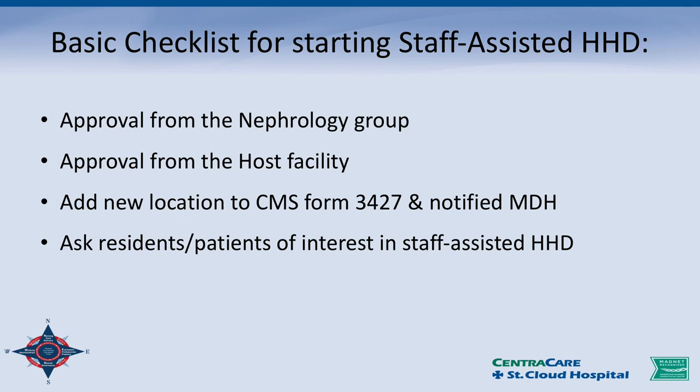Then I updated the CMS form 3427 and notified the Minnesota Department of Health. I called them and said, this is what we're thinking — what do you think? They asked who else does it. I gave them a list; there wasn't a lot of people, nothing really in the Midwest. They said, we're kind of looking at you guys to be the leaders here. I was a little nervous, but we wanted to do this hopefully the correct way.